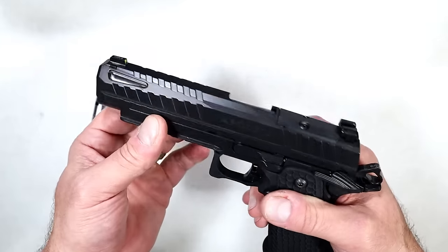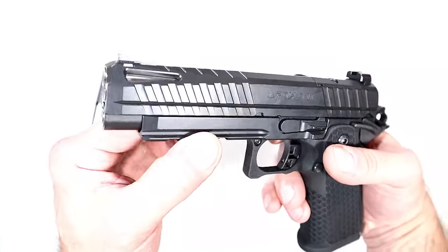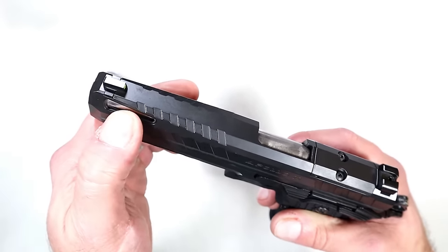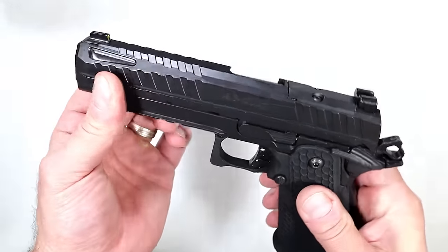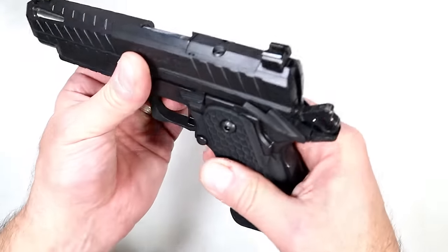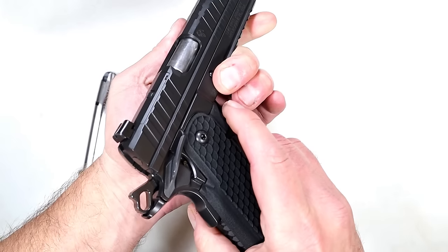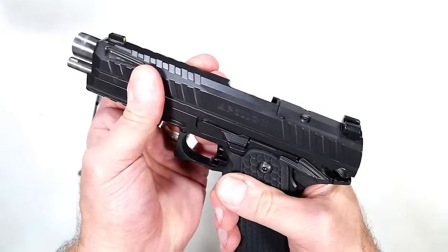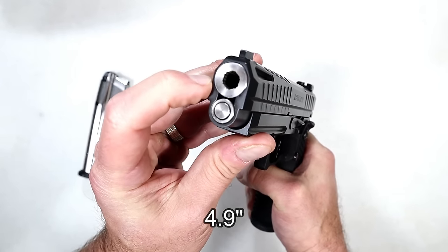I like the way the slide forward serrations look — they blend right down with the frame, even on the top strap. Near the muzzle there are lightning cuts that look great and help with slide action. It also features an ambidextrous low-profile thumb safety — not the type that sticks way out. Just sweep down and it's left-hand friendly. The slide action is extremely smooth with a light spring weight.